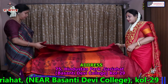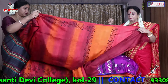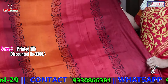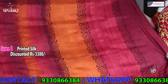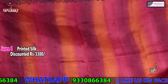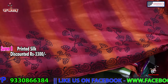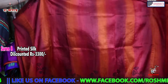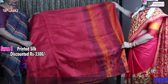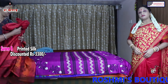Now I will start with the silk — printed silk. This is the anchal portion — orange and maroon. Gun spray is there with black print. The entire saree is like this. The blouse piece is maroon. All the silks are silk-mark tagged and the price is 3300.